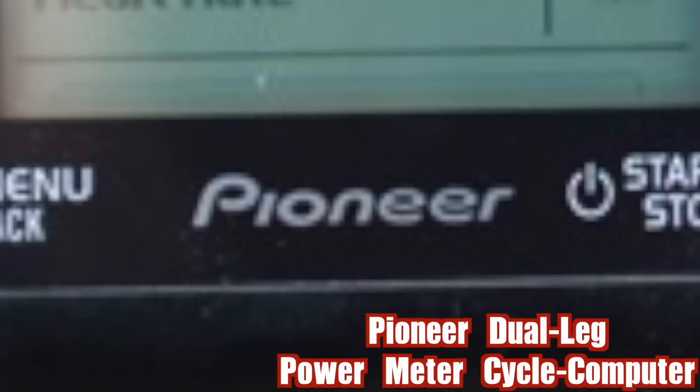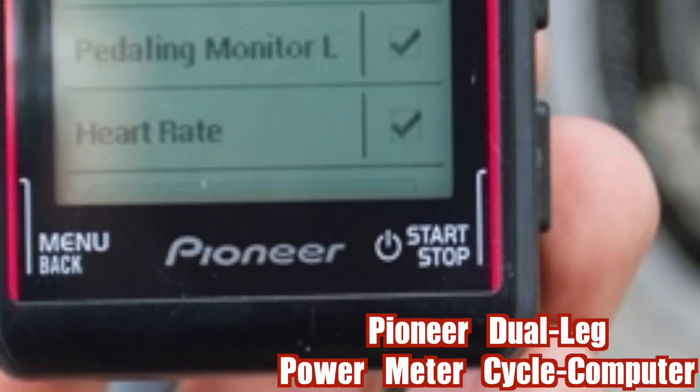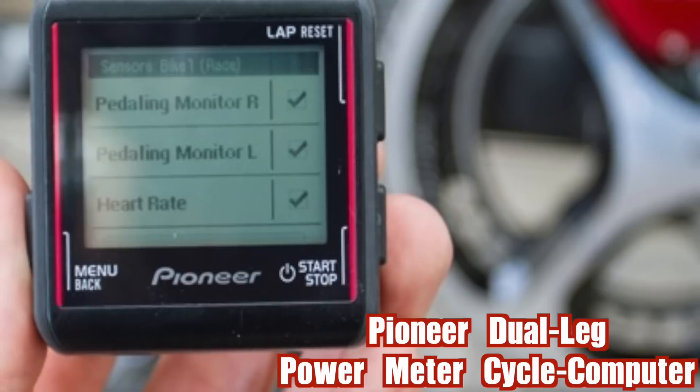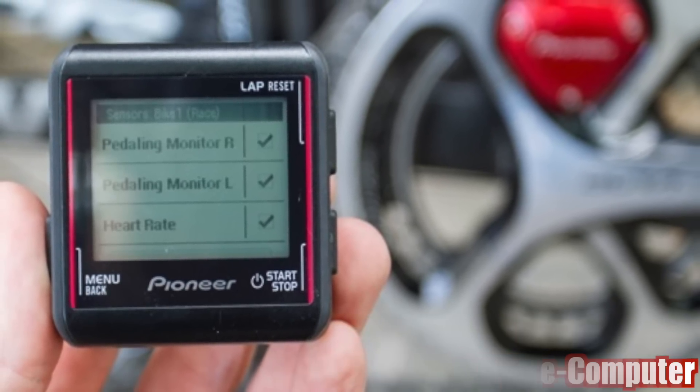Pioneer Dual Leg Power Meter and Cycle Computer. The Pioneer Advanced Dual Leg Power Meter and Cycle Computer contain real-time left and right pedaling power measurements and analysis, everything very precisely shown on a small monitor.